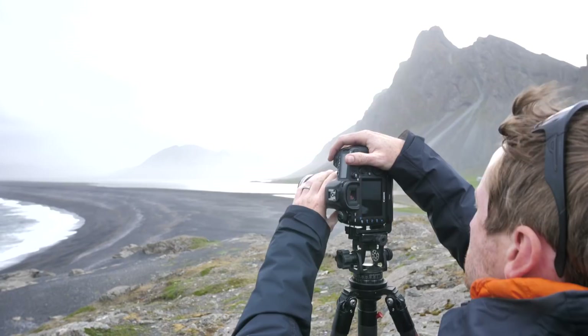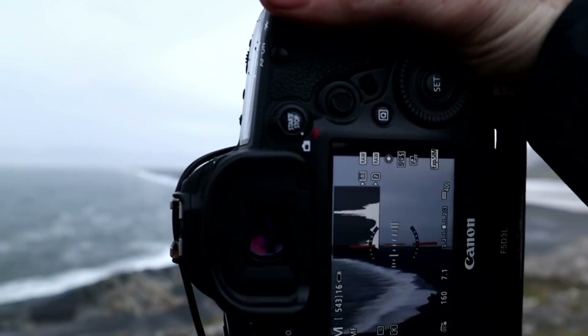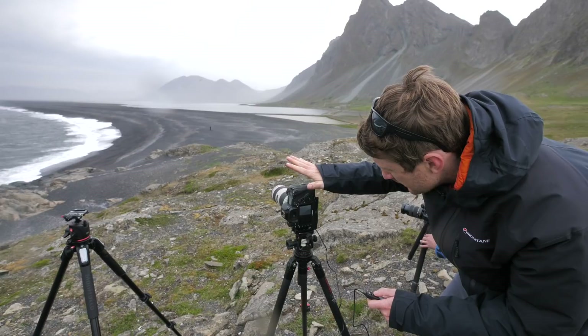I managed to fire off my own pano first. I like to do a sweep of the full scene whilst watching my histogram to make sure I don't blow out any highlights. Because of the strong wind and long focal length of 90mm, I need to shoot at a fast shutter speed, so I up my ISO to 400.